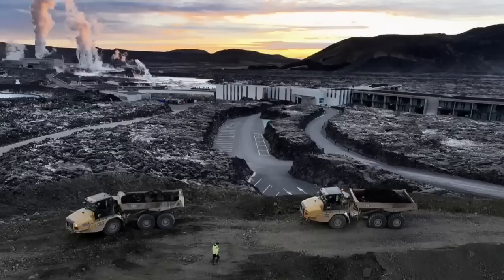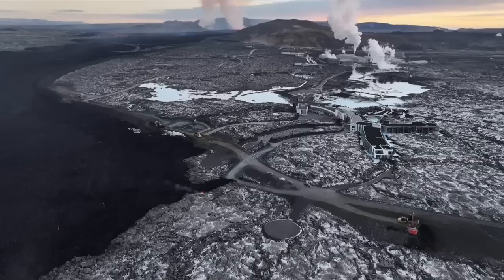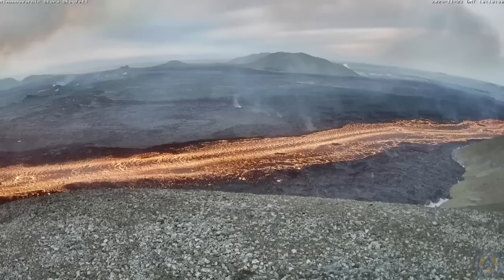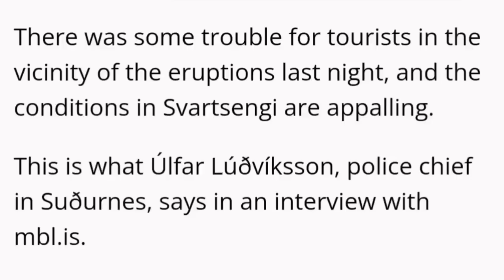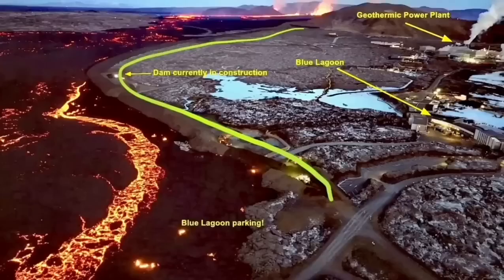Part of the defensive wall was breached by the lava, and Icelandic authorities are working day and night to stop this. It seems they have been able to raise the level of the defensive wall, although conditions are appalling and horrific in that situation.